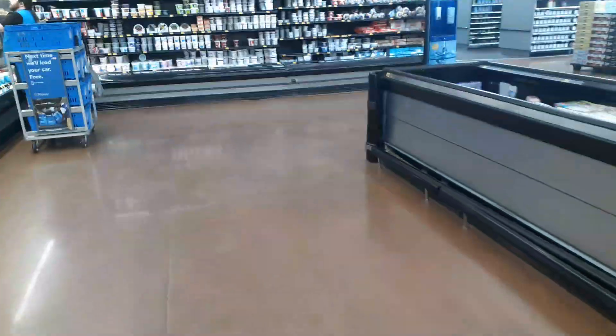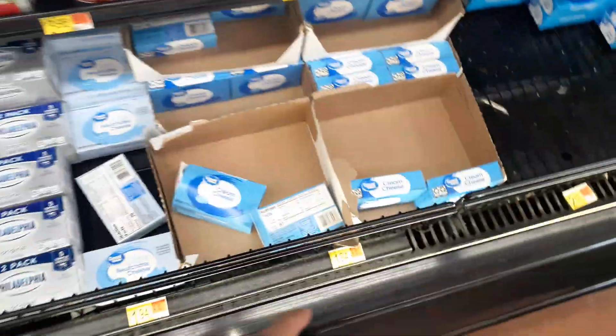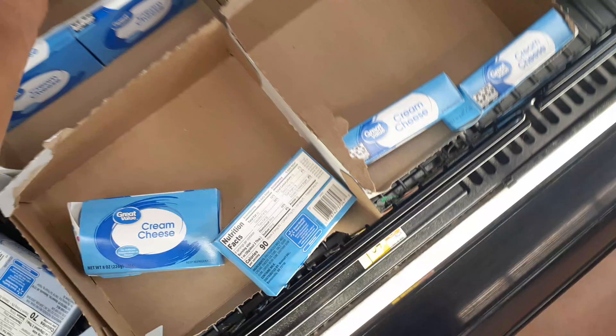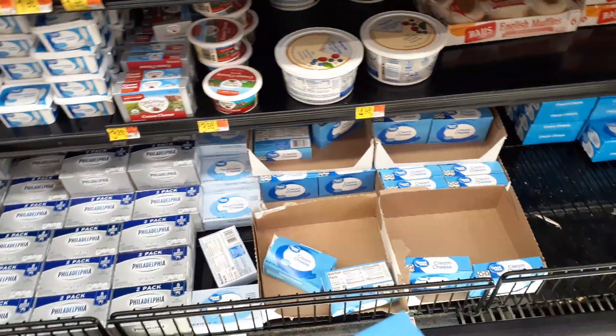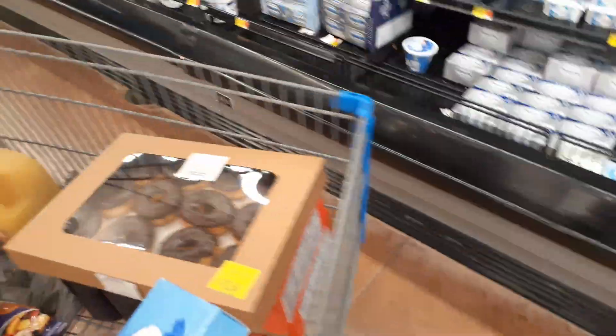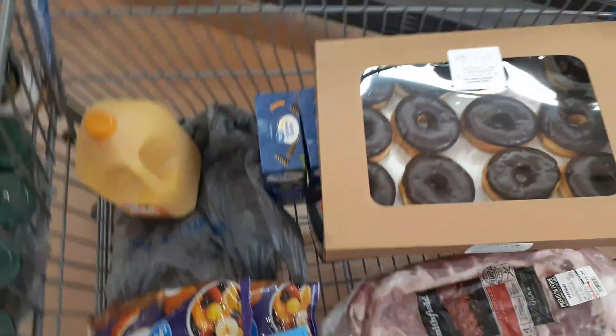I keep saying that's it and then I find more things I want. I'm picking up some Walmart-brand cream cheese — these are twice what they used to be at $1.94. I think they used to be under a dollar. But I'm going to get some to eat with bread. That is definitely it for my food.